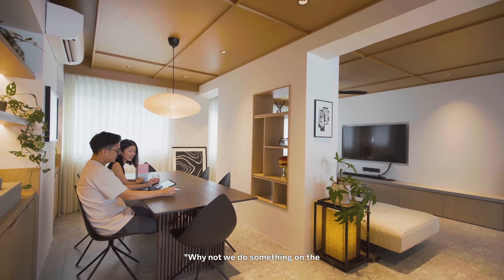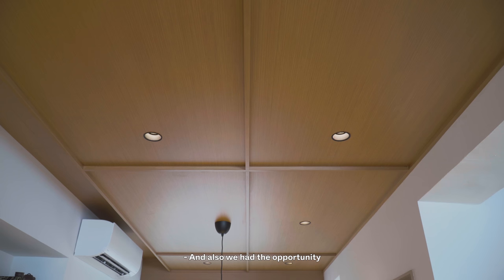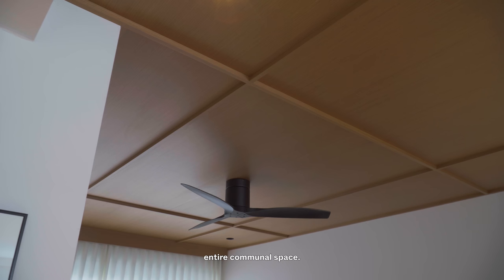Jerun had the idea — why not do something on the ceiling instead. We had the opportunity to explore a timber ceiling in the living and dining, but at the same time we didn't want to extend it all the way across the entire communal space.